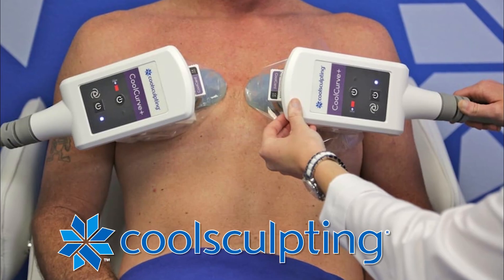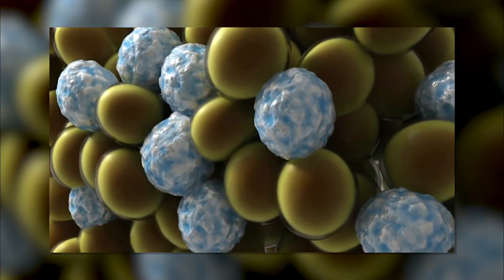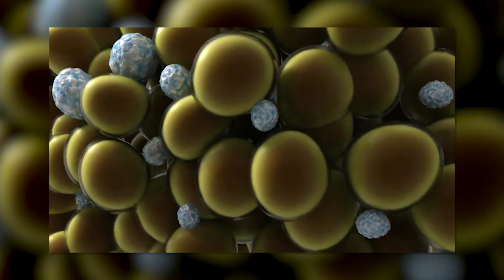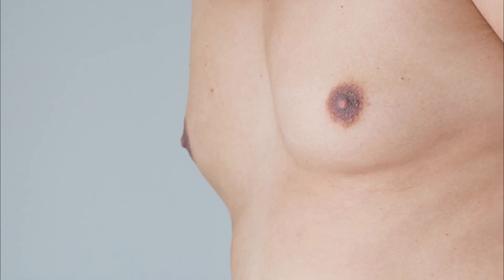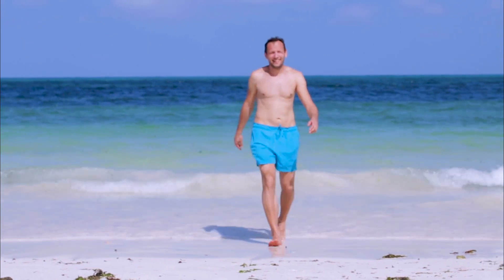One of the most innovative procedures to address gynecomastia recently has been CoolSculpting. We know that by freezing fat cells, we can get the fat cells to shrink. So for a lot of patients who may have just a small amount of fat without redundant skin, CoolSculpting is one of the new applications that's on the horizon.